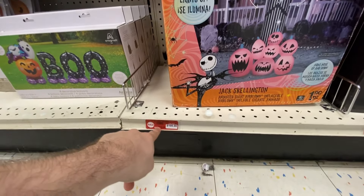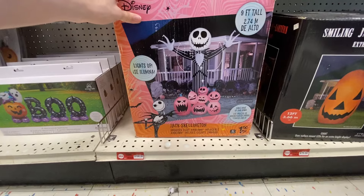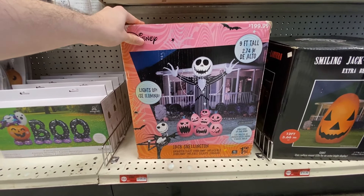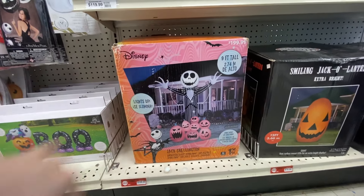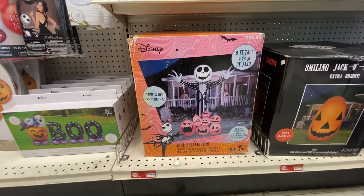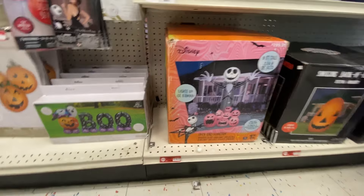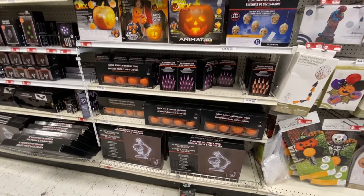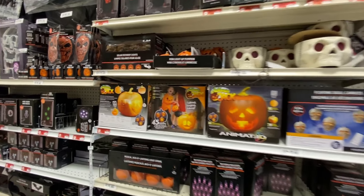And then here we have some more inflatables in the boxes. If you go down here, it looks like some of these are very old and on clearance. So $70 for a 12-foot pumpkin. And then we have a 9-foot Jack Skellington with a $200 price tag, marked down from $216 to $108. You can see the front of the box looks like it's sun-bleached a bit, so this has probably been sitting here - old stock they keep putting back on the shelf, 3, 4, 5 years old at this point.